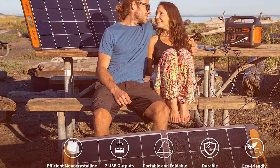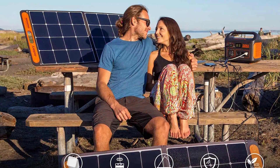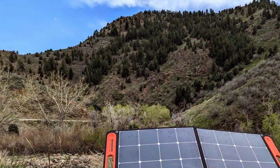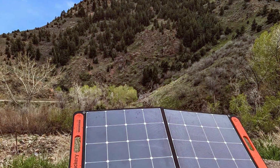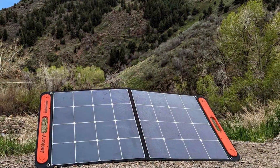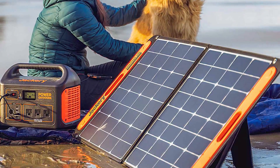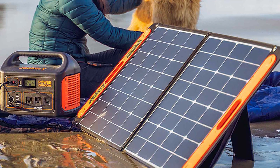But what about performance? Well, this solar panel doesn't disappoint. Its advanced solar technology maximizes energy conversion even in challenging environments. So when you are out in the wild, you can count on the Jackery SolarSaga 100W Portable Solar Panel to keep your devices juiced up and your adventures going strong.